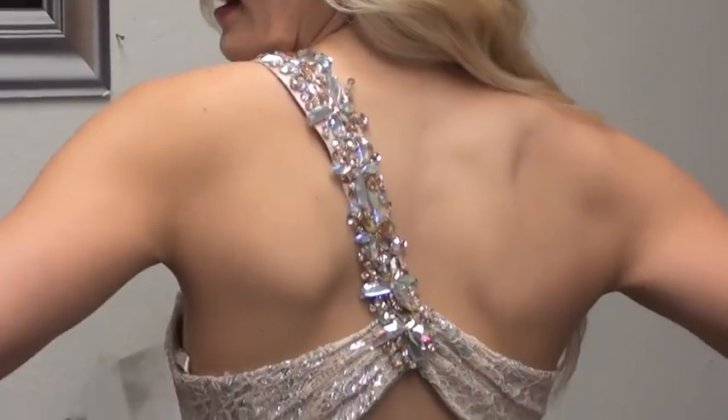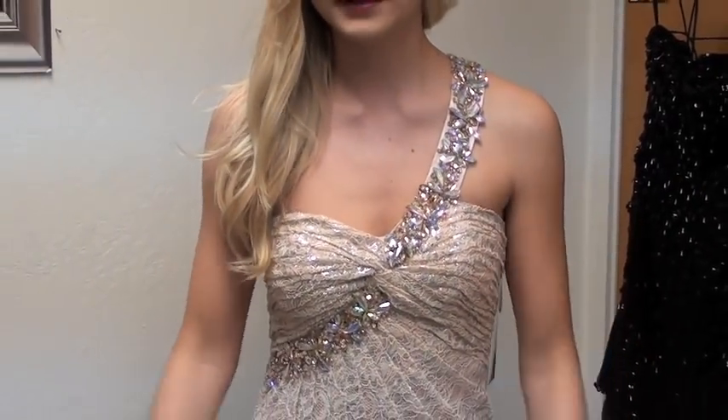And look at how different that is. You don't see those type of designs too often anymore. I really love it. It would be great if you wanted to show off your back. I would definitely wear my hair up or to the side with this one as well.